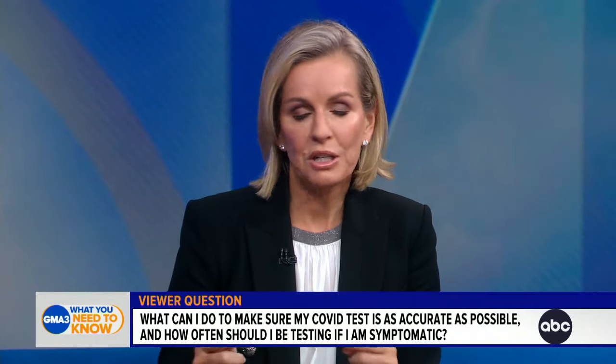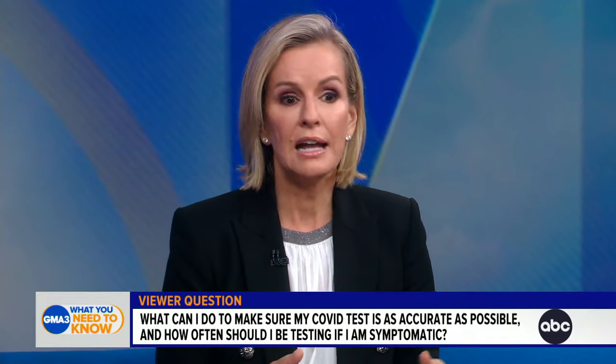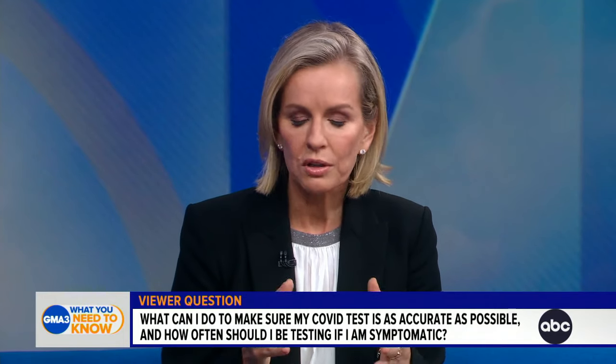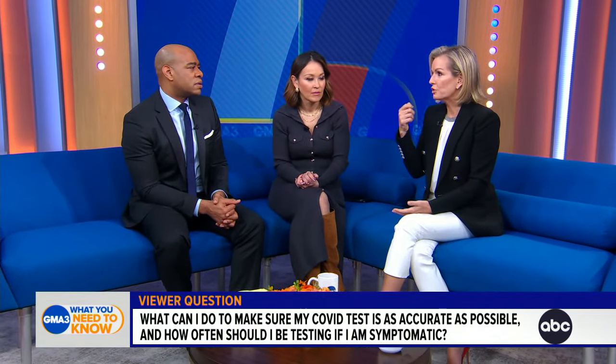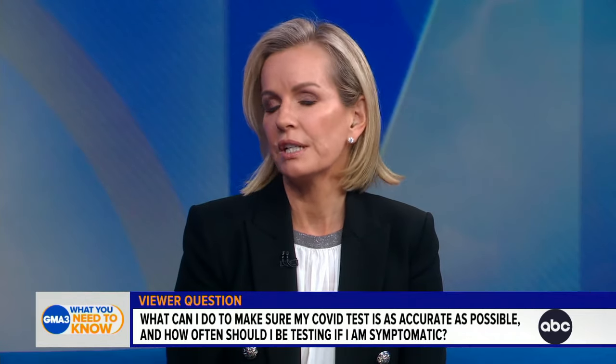Don't assume that waiting longer is better. If you walk away after 10 or 15 minutes and come back four hours later and it looks different, that could be a false positive or a false negative. So you do have to follow the instructions. If it says swirl around your nostril 10 times, do that 10 times. That's really, really important.